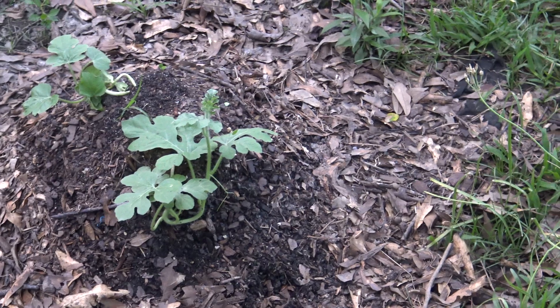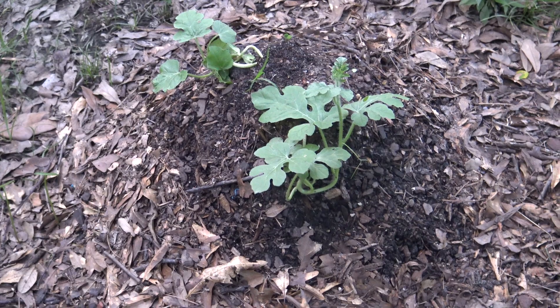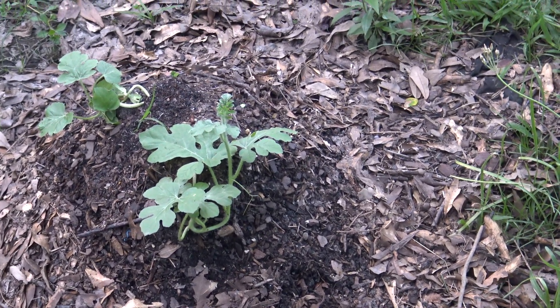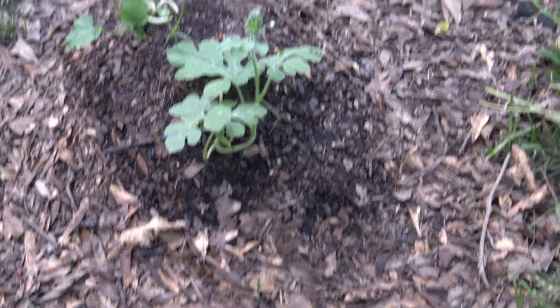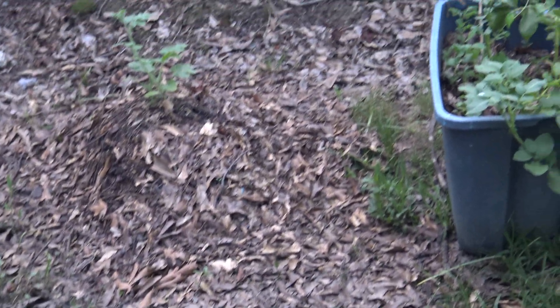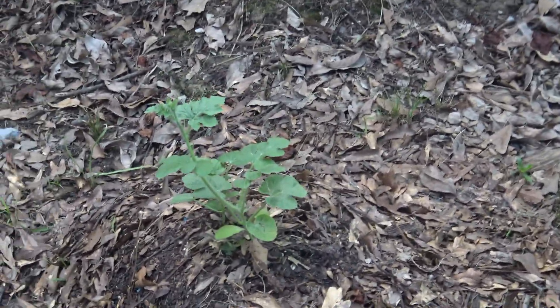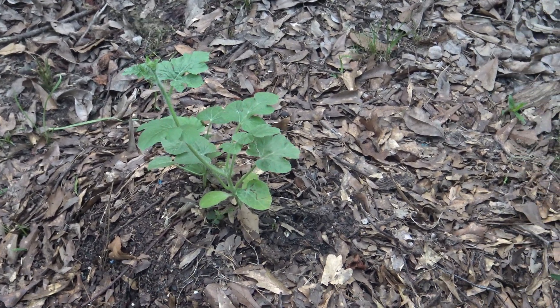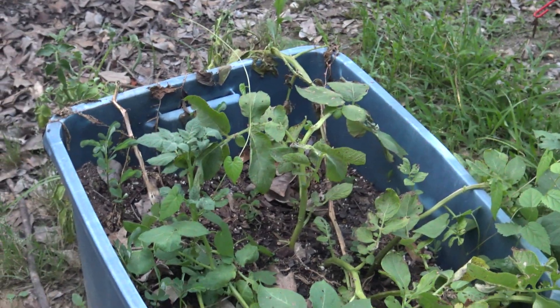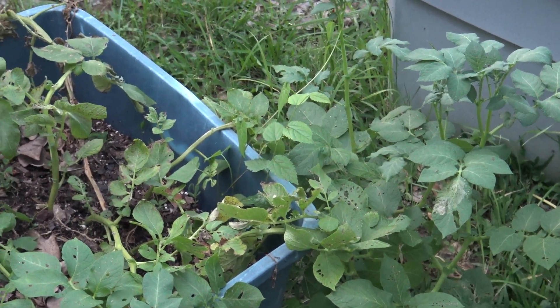Here I have watermelons growing. This was a watery area in the yard, so I decided to just make a mound and grow the watermelon right here near my berries. A little further over I have another one, so there's lots of watermelon growing around here. There's also white potatoes, and they're starting to fall over — I think it may be time to check them.